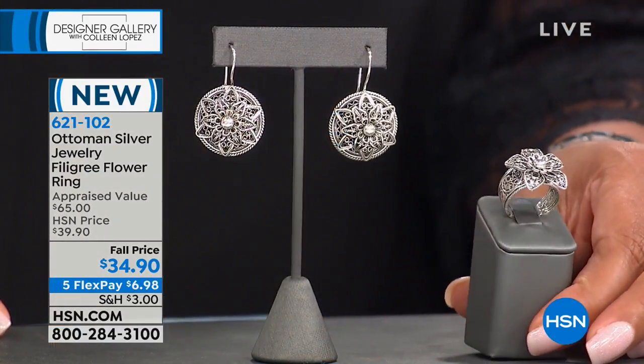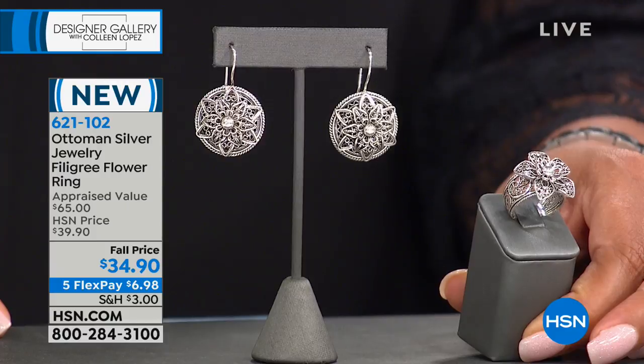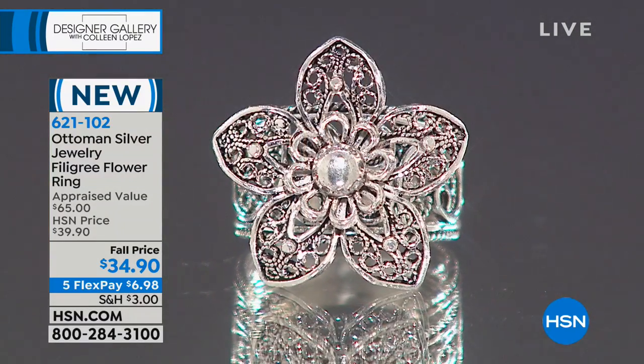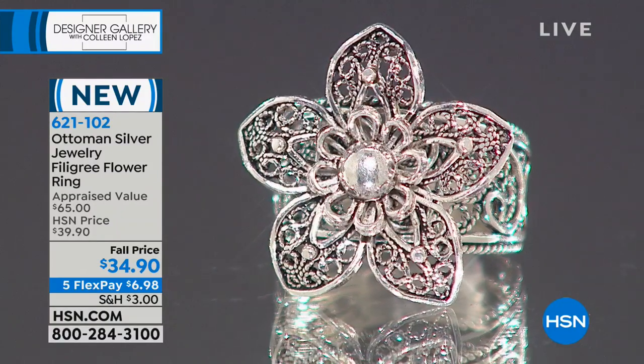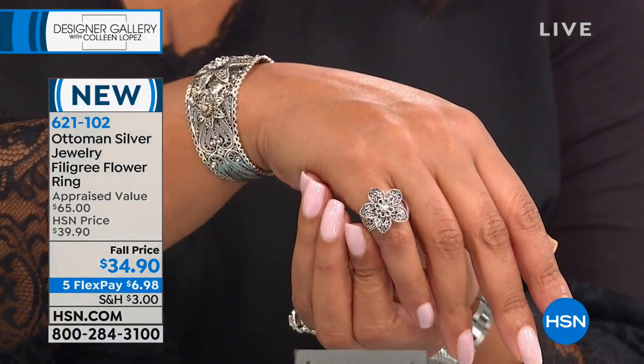Our first item is a wonderful set — the filigree flower ring, which appraises at $65 and we have it at this fall price of $34.95. Do you see this? Just layer and layer and layer of filigree. It's almost like the flower is in 3D. Besides being handcrafted, this is an artistry of jewelry dating back 2,000 years. We have Yahya and our wonderful artisans who craft this — they take little pieces by twisting and then soldering them together, making this beautiful thing called filigree. Filigree is the artistry of fine metal threading.